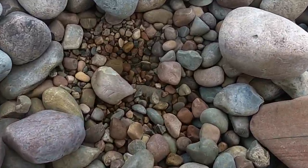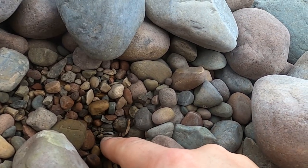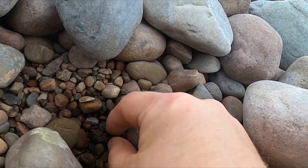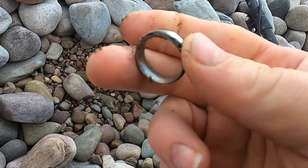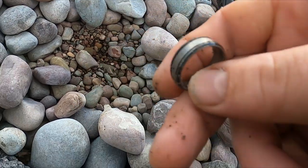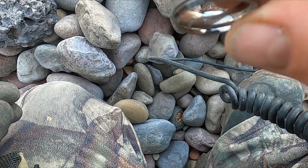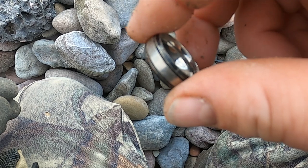I got another ring — this one's ringing up a 15. We'll look at it together. All right, that's kind of pretty. Titanium! Cool, that's a nice ring. What a great day — all right, see what else we can get.